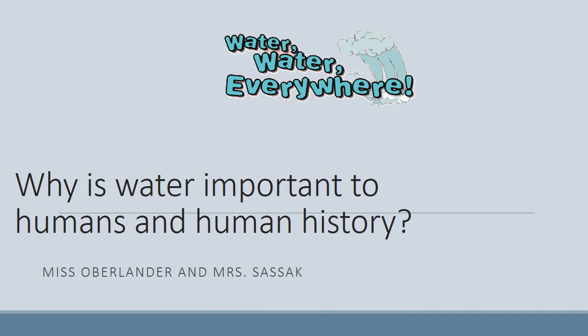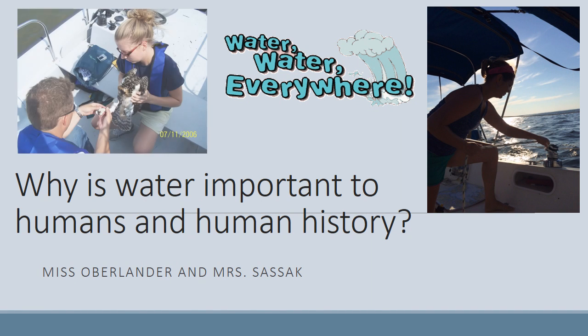Hi, welcome back, Ms. Oberlander and Mrs. Sassick's sixth grade classes, to your next homework assignment. We thought we would start out our lesson today with two photos of your teachers out on the water, since our lesson is about water — water everywhere. The question we're going to be answering is: why is water important to humans and human history? Let's go.